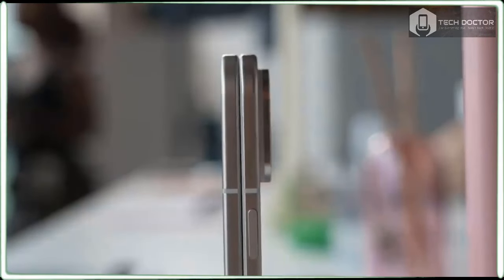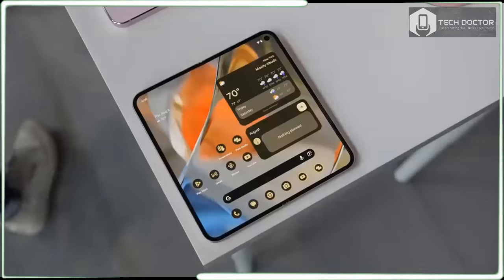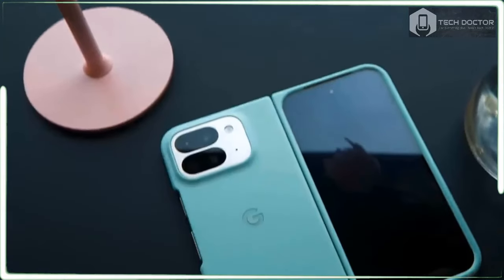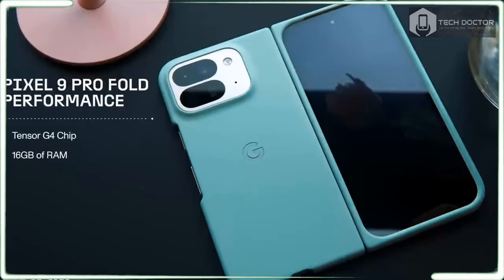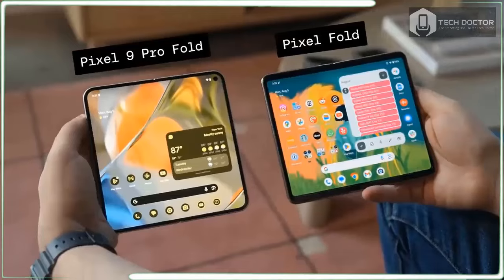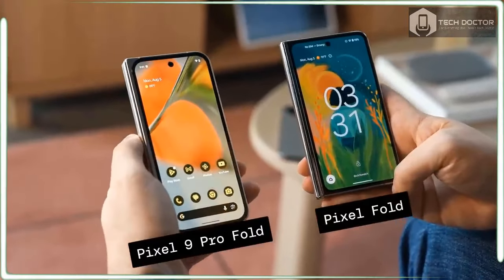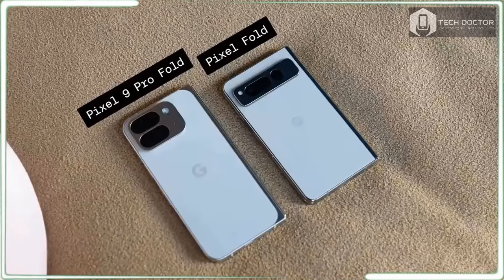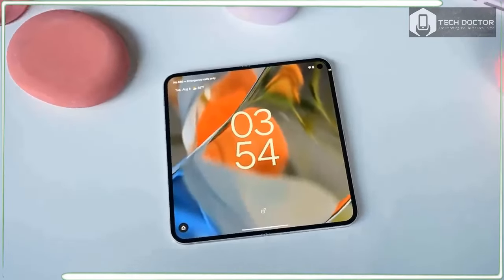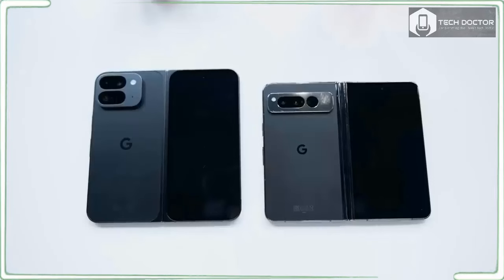Google didn't radically change the cameras on the Pixel 9 Pro Fold, but you do get an improved ultra-wide camera with dedicated macro mode now. Google promises better panoramic photos that are easier to take and look way better in low light. Did Google do enough to make our best foldable phone list? We'll have to do our full testing first, but based on my initial impressions, this device certainly has what it takes to challenge the Galaxy Z Fold 6 and OnePlus Open.